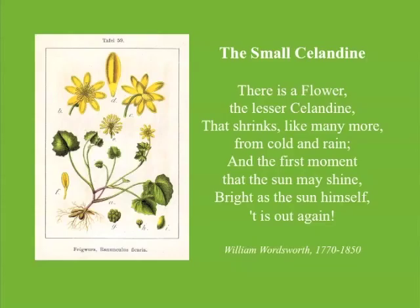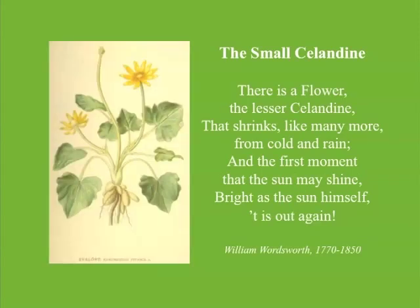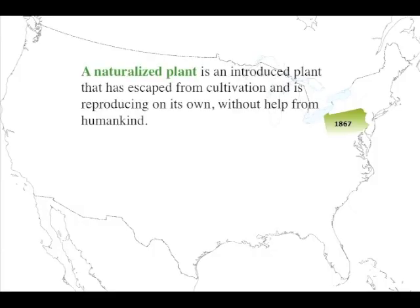First, a little background. Fig Buttercup is an early-blooming perennial with origins in Europe and northern Africa. Because of its showy yellow flowers, it was introduced to the United States quite early in our history, and apparently it was enjoyed in gardens for many years, primarily in the Northeast. It was first documented as naturalized in Pennsylvania in 1867.